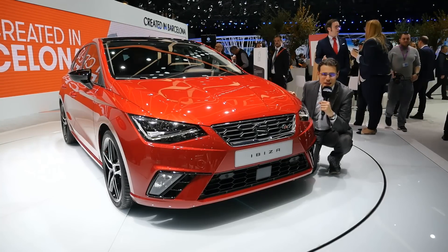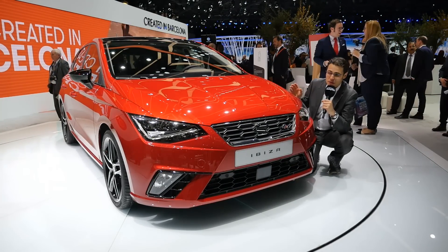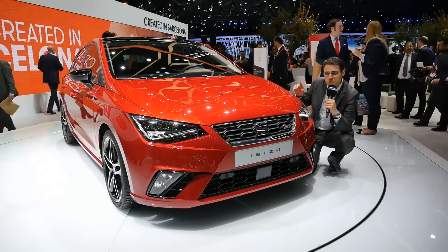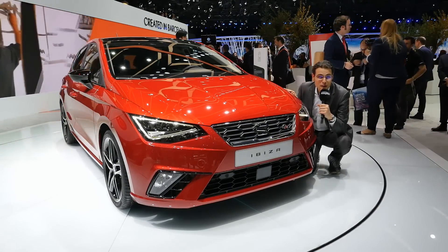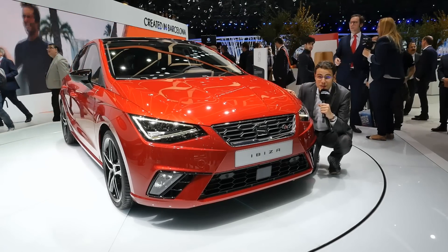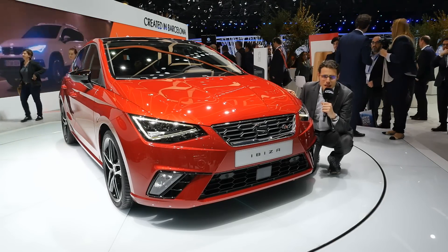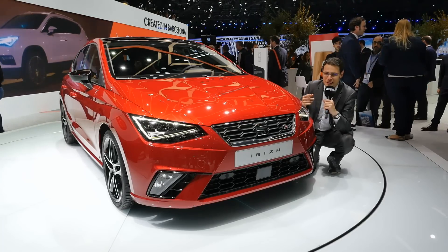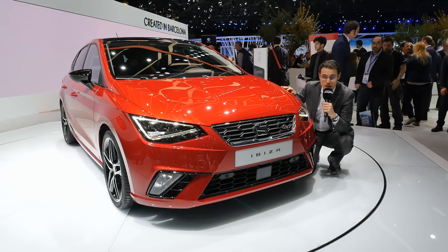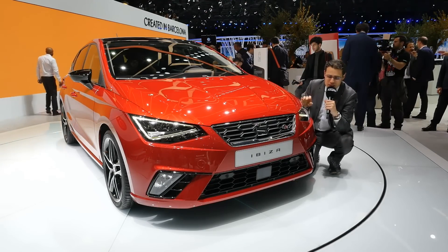The all-new generation of the SEAT Ibiza, here in the small car segment at the Geneva Motor Show. We'll take a detailed look at the exterior, interior, and this is a special episode with a lot of different colors and trim levels — FR, Excellence, and a base trim level. This one here in Desire Red is the lounge color, a very strong and dynamic appearance.